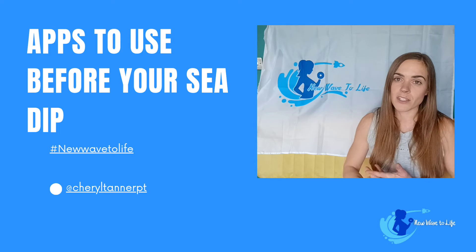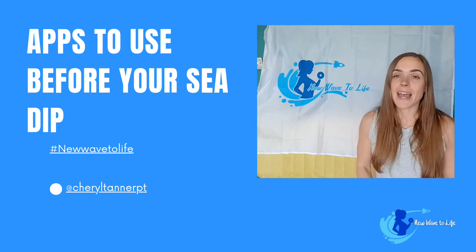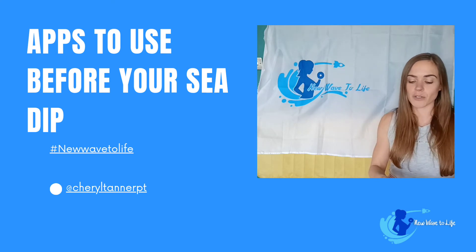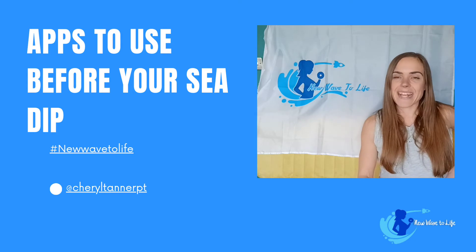There is another one called the Met Office, which you might have heard of, because it covers general weather. And there's another couple you can use: Wind Finder and XC Weather.